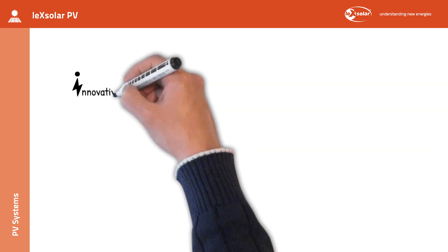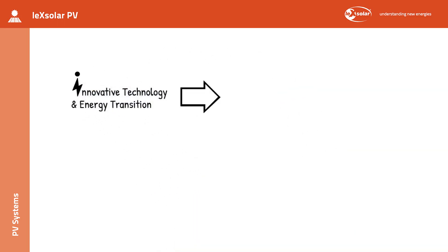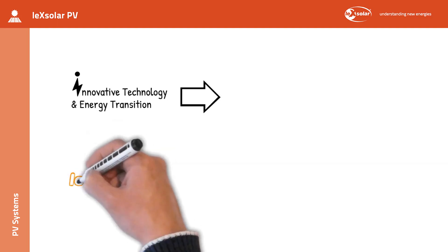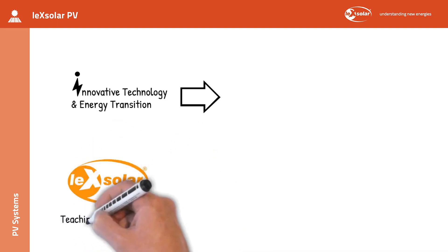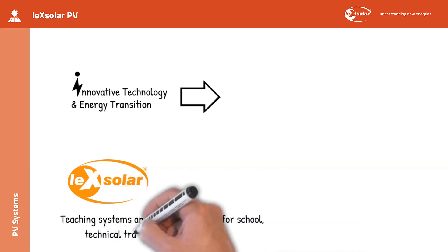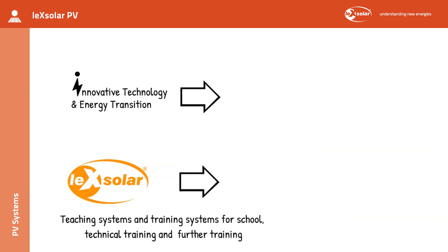You can find more interesting videos like this here on the YouTube channel Innovative Technology and Energy Transition. You want to understand new energies or teach them to others with teaching systems and training systems for school, technical training and further training? Then check out the Lexolar homepage now!